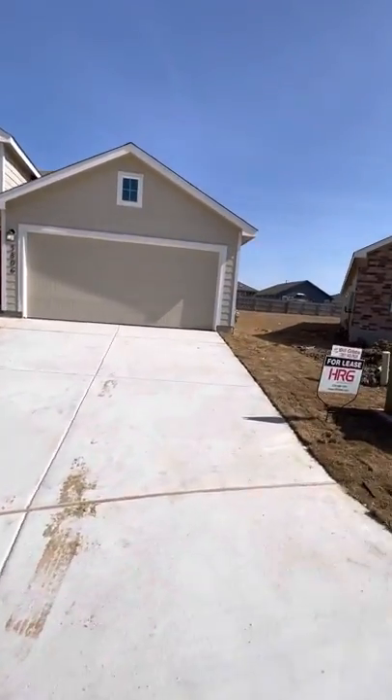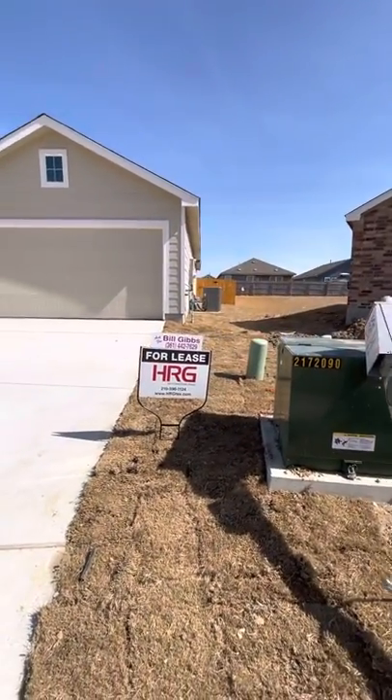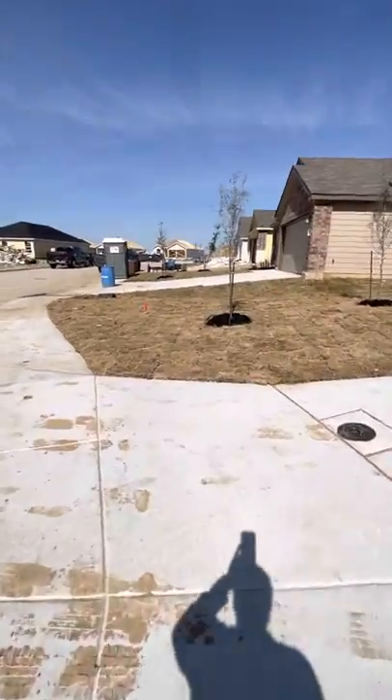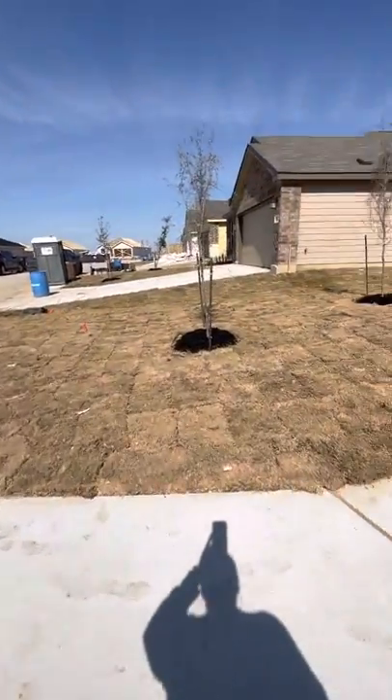One of the features this home will have is a sprinkler system, garage door opener, and interior blinds will be installed shortly.